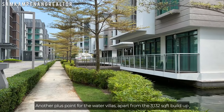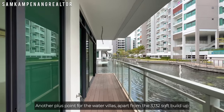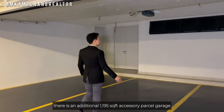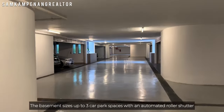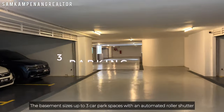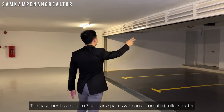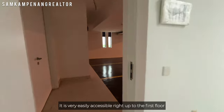Another plus point for the water villas: apart from the 3,132 square feet built-up, there is an additional 1,195 square feet accessory parcel for garage and storeroom space at the basement. The basement fits up to 3 car park spaces with an automated roller shutter, and is very easily accessible right up to the first floor.